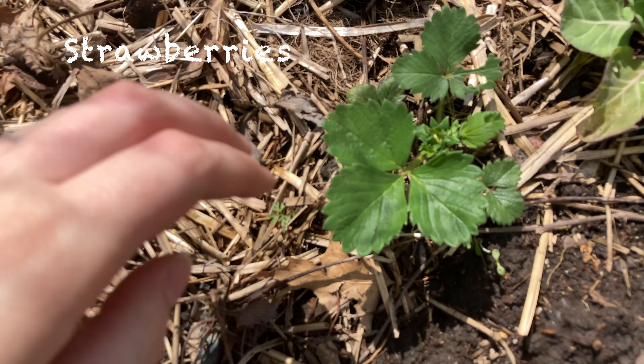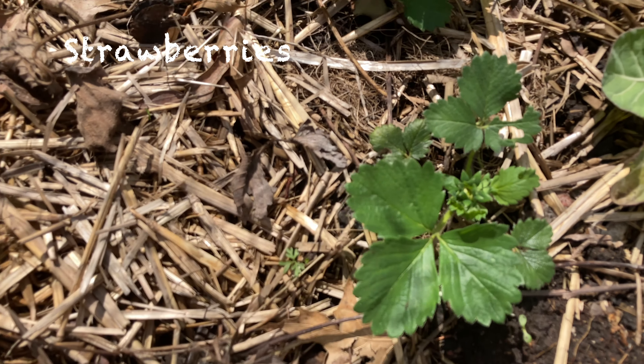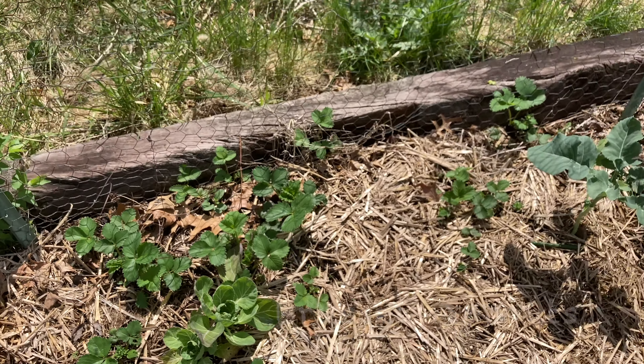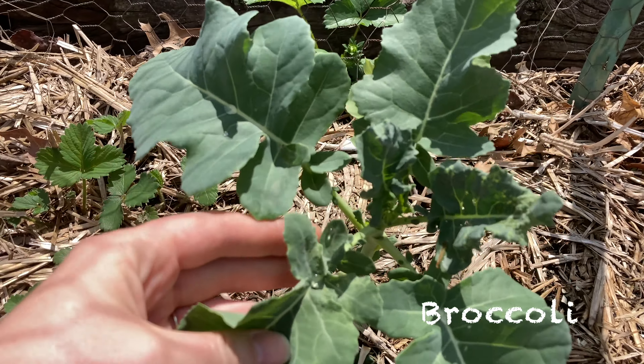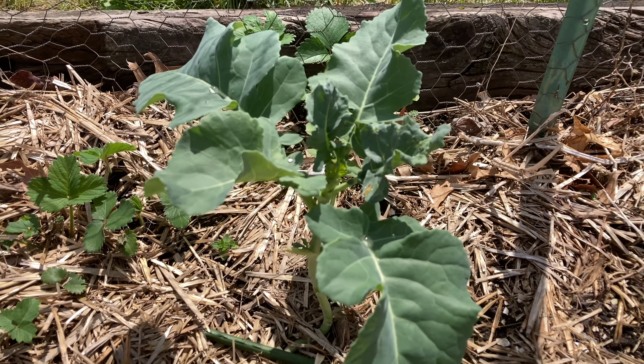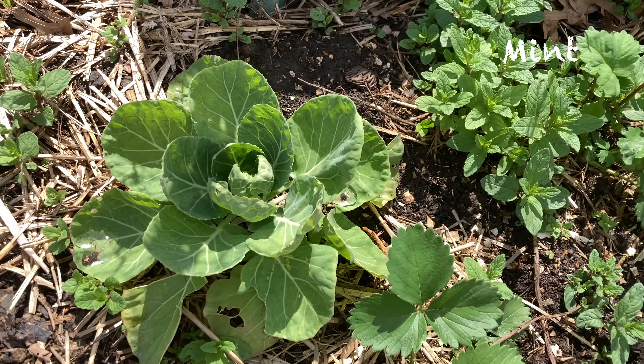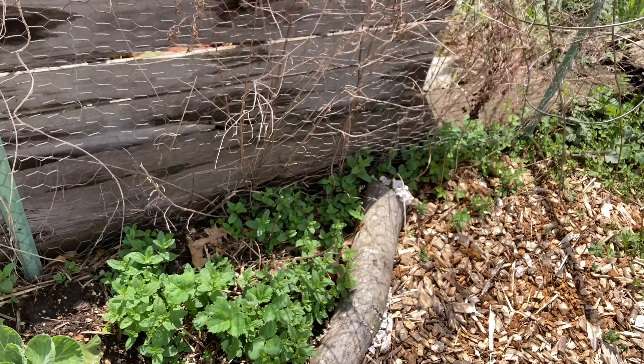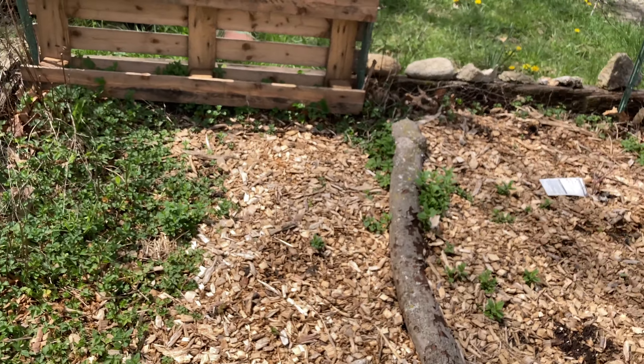Here are the strawberry plants — we are just beginning to think about flowering. I also have some Brussels sprouts, some broccoli, and a lot of mint. I know that you're not really supposed to plant brassicas in with your strawberries, and you're also really not supposed to have mint in with your strawberries.